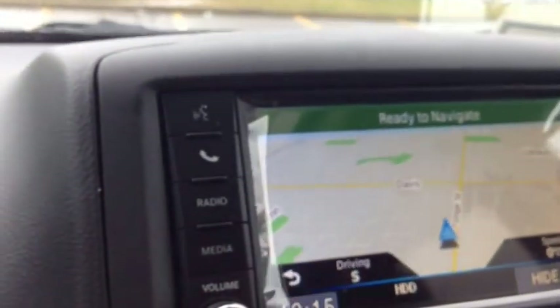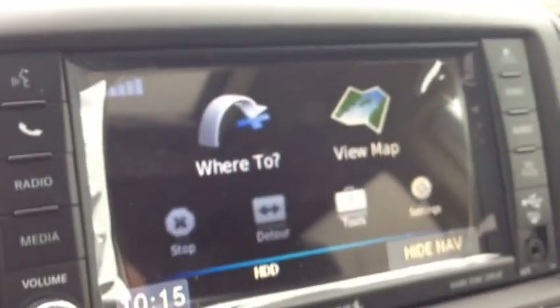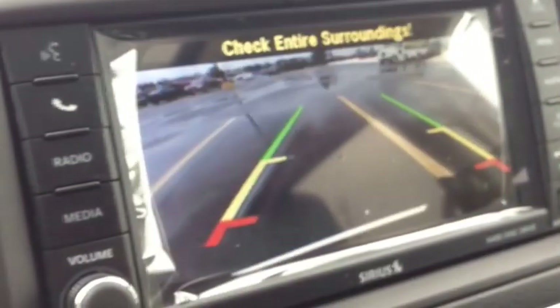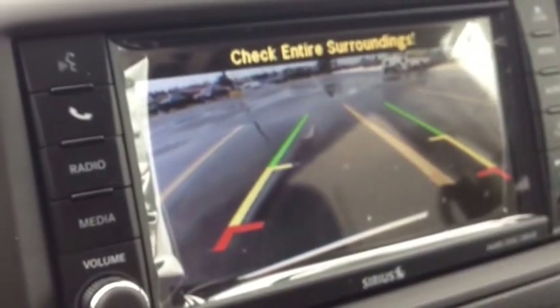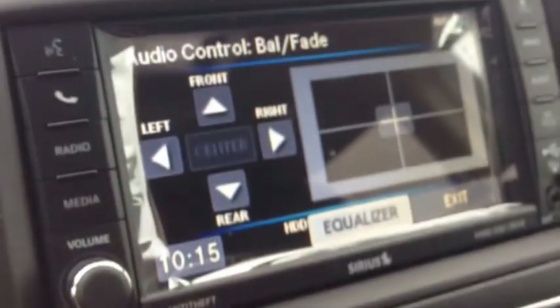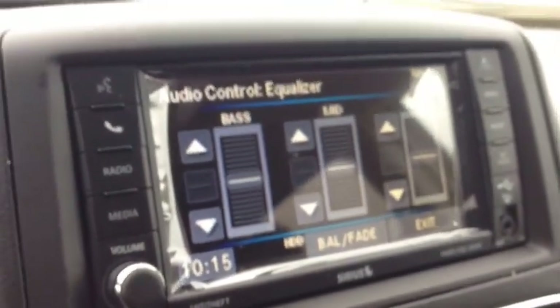We also have navigation — you'll never get lost. You program in where you want to go and it'll take you right there. Put the car into reverse and you'll see we have a beautiful backup camera so you can see everything behind you. We have audio controls including balance, fade, and an equalizer. This is an awesome system.